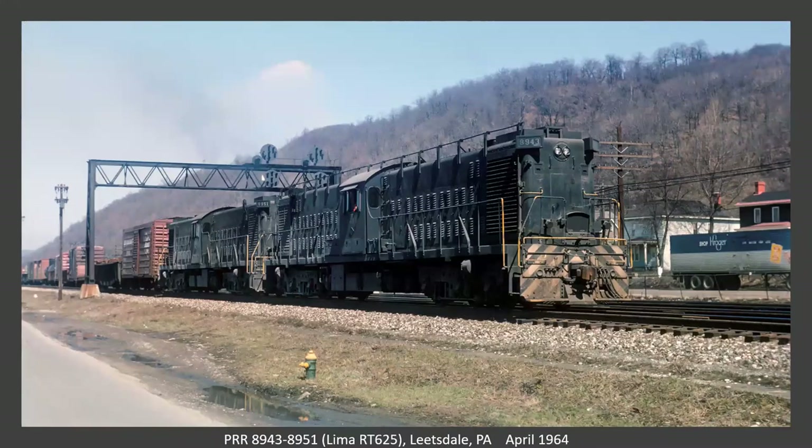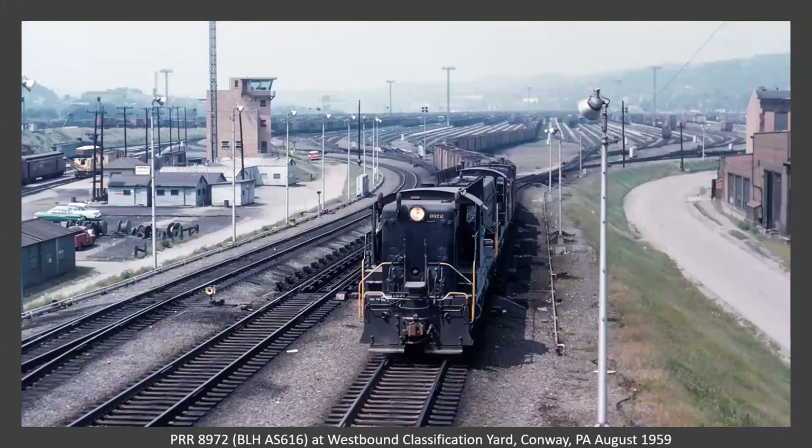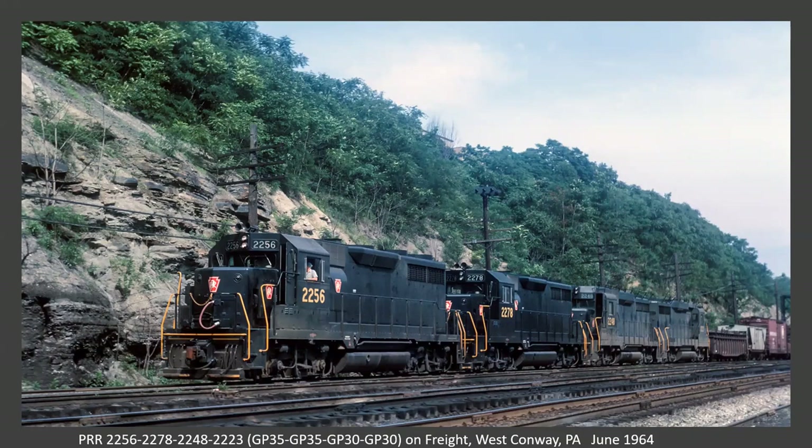Now at Glenfield again with an A, B, A set. I think that's a '55 Oldsmobile. This is January of 1964. A pair of sharks at Glenfield on a westbound freight. Further down at Wheelerdale, just south and east of Conway, I'm digging these two Baldwin transfer units doing some switching in the yard. This is the roundhouse at Conway, only built in the late 1950s. Two AS units up front. This is the westbound classification yard according to Rodney's caption — Conway. And a freight west of Conway with a pair of GP35s.